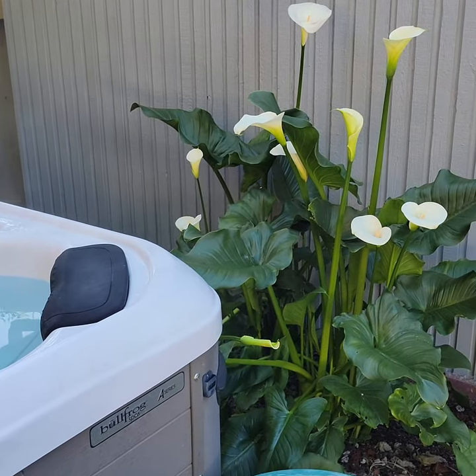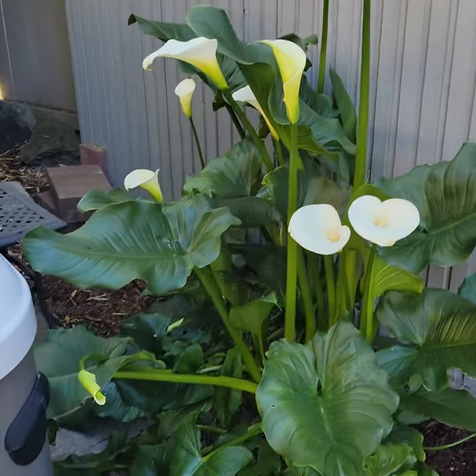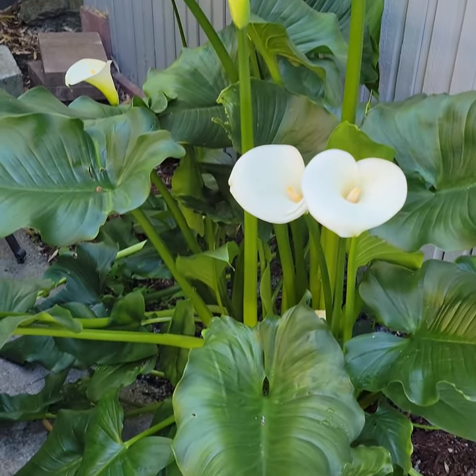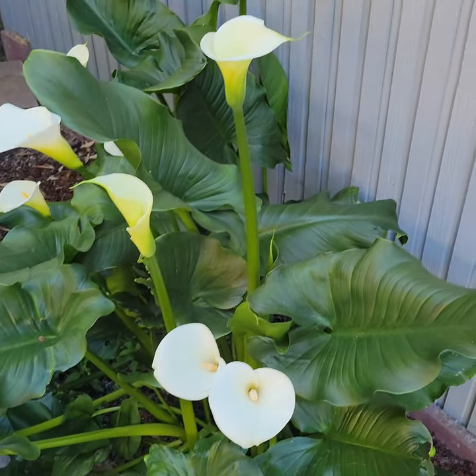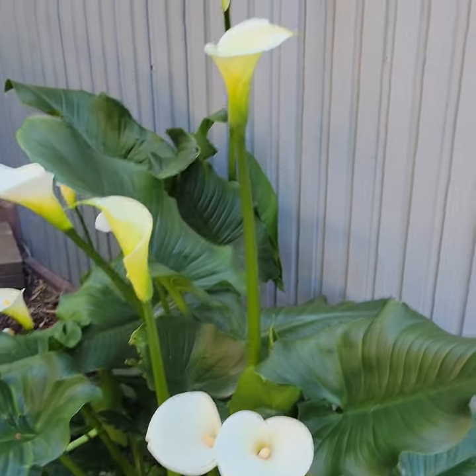Hey everybody, it's Brian. I like to have a bunch of diverse plants in my yard, not only because I like the look of different things, but also I try and get things that thrive in different conditions. The main reason that I do that is because springs like this one that are cold and extra wet, I still have plants that are doing really well.